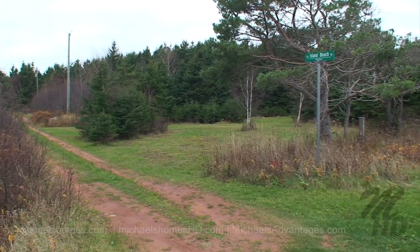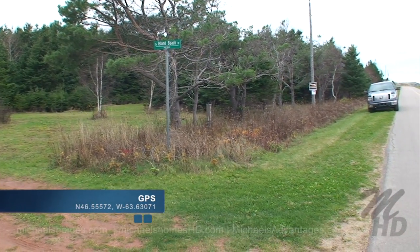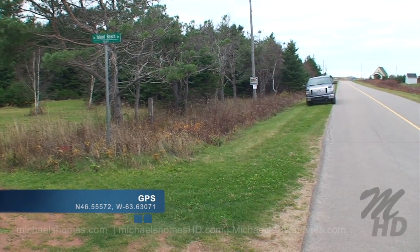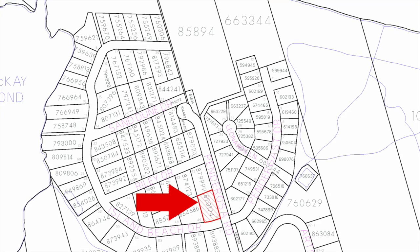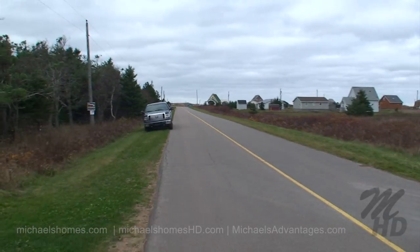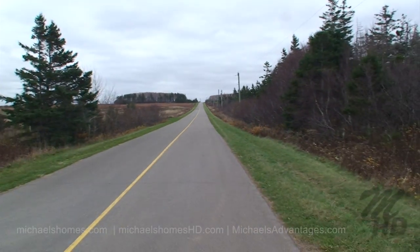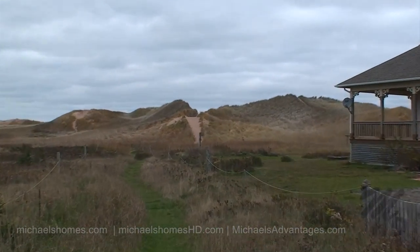Here's our subject lot right in the corner of Ponderosa Road and Island Beach Road, and my sign is pretty well in the middle of the lot. It's a double-sized lot, and this is the view to the north — those sand dunes would be the sand dunes on the beach. This would be a view down the road, pretty private. And this is our access to the beach, which goes over those sand dunes right there.